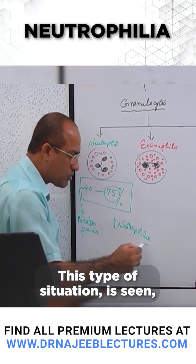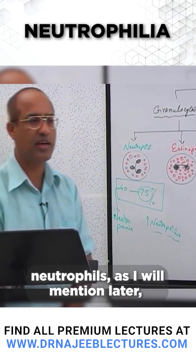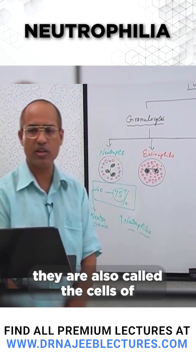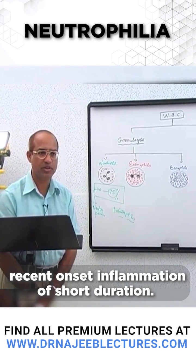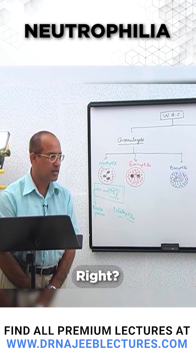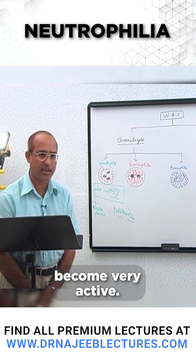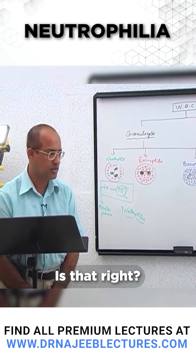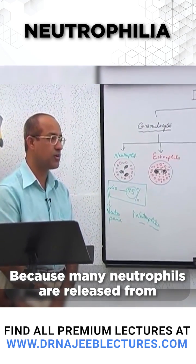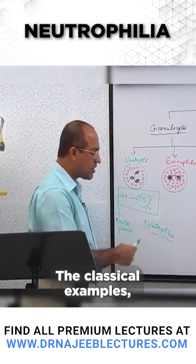Neutrophilia is seen especially in acute inflammation. Neutrophils are also called the cells of acute inflammation — meaning recent onset, short duration inflammation. In such cases, neutrophils become very active and the neutrophil count in the blood goes up, as many neutrophils are released from bone marrow stores.